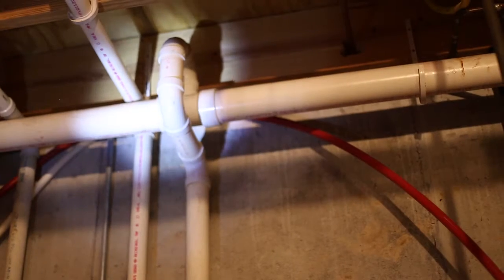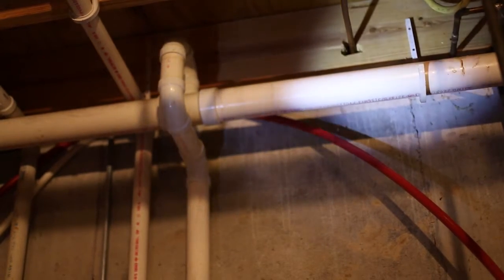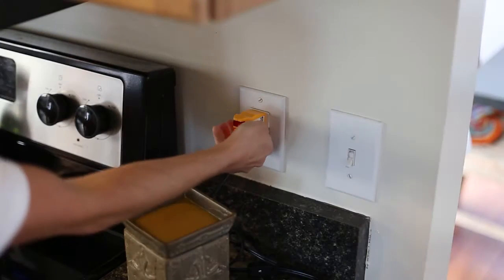As home inspectors, we don't disassemble or move contents. We also don't alter the property and cannot see inside walls, between or beneath floors, inside ceilings, or beneath foundations. We do, however, remove electrical panel covers wherever practical, as well as service covers for various items including your heating and air conditioning systems.